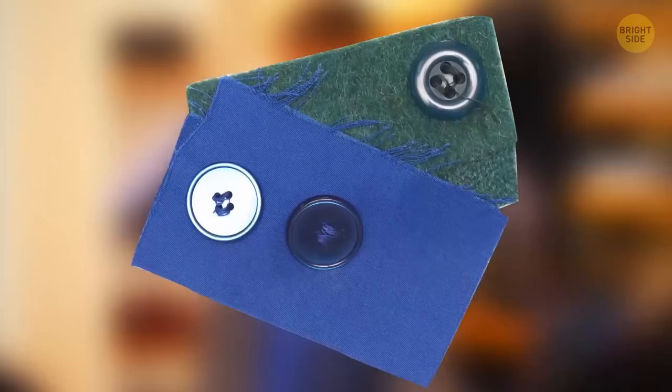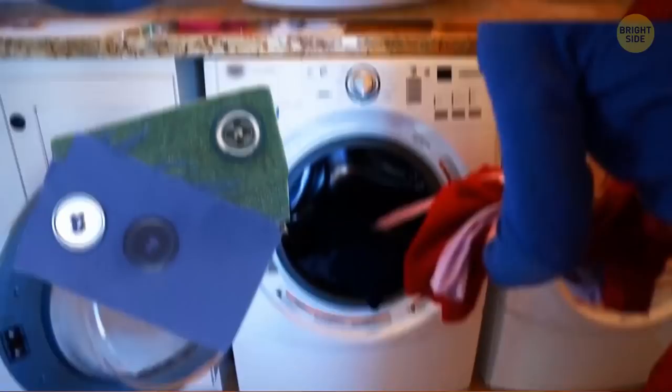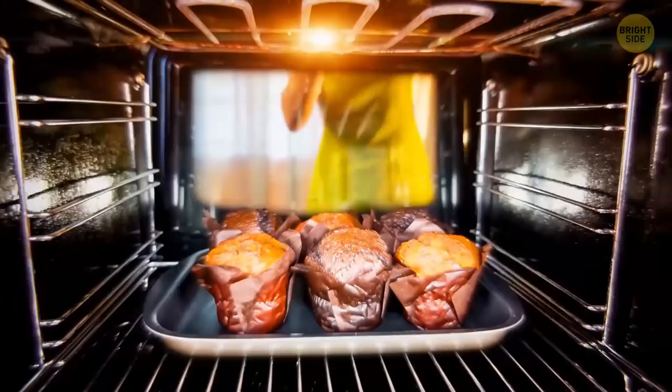That little piece of fabric in your new clothes — often with a button on it — isn't for emergency hole patching. You can use it to test whether the material fades or stains in the wash before putting the whole garment in and seriously damaging it. The drawer at the bottom of your stove keeps food warm — the one in the oven passes its heat to the one in the drawer.